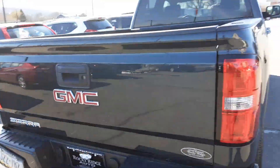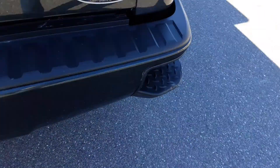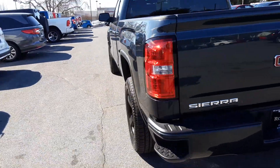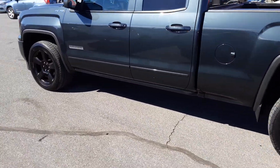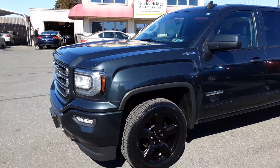Personally, I love the step-ups on the Sierra and Silverados — throw your foot up in there and get in the bed really easily. Thanks for watching. My name is Alex; you can call us at 777-338-9485 and we'd love to work with you. Thank you so much.